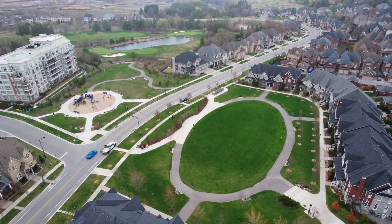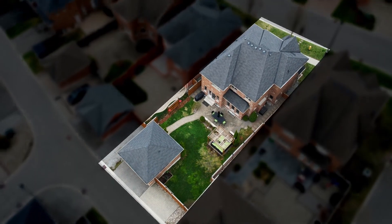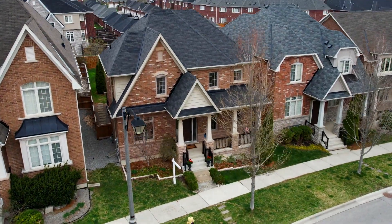It's got two hockey rinks, basketball courts, a library, and swimming. Today I have an amazing 3,000 square foot home built by Kyle Moore, which is an award-winning builder.